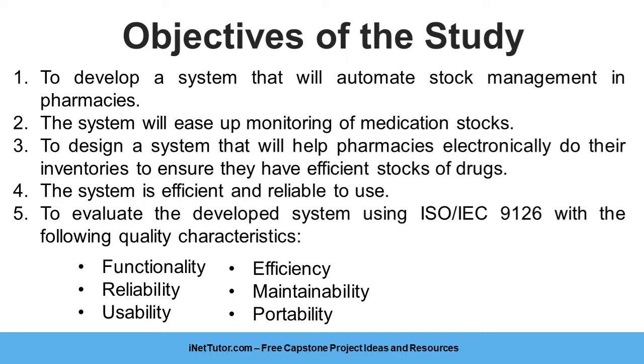5. To evaluate the developed system using ISO/IEC 9126 with the following quality characteristics: Functionality, Reliability, Usability, Efficiency, Maintainability, and Portability.